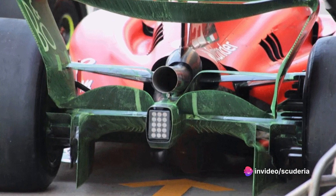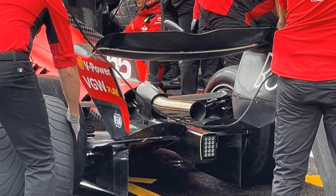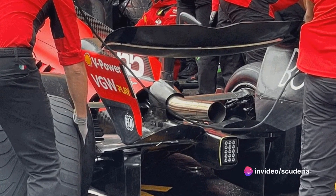Ferrari employed a biplane-style beam wing arrangement at the British GP, with a slatted upper element set forward of the lower element. Ferrari also trialed a single lower beam wing element on the SF23 at the Hungarian Grand Prix at the Hungaroring.